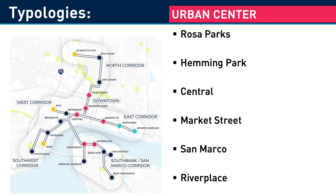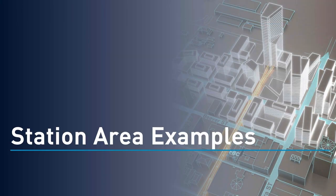Proposed stations within the urban center typology include Rosa Parks, Hemming Park, Central, Market Street, San Marco, and River Place. Let's take a look at the areas surrounding these stations.